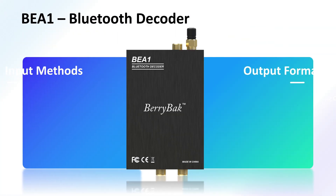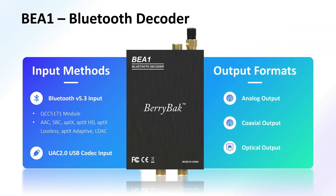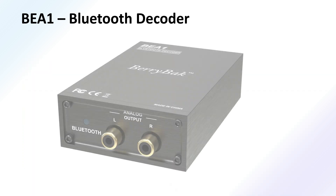Hello, everyone. Today we're thrilled to introduce the BEA1, a cutting-edge Bluetooth decoder that will revolutionize your audio experience. Let's dive in.